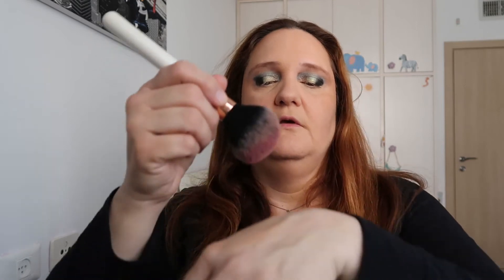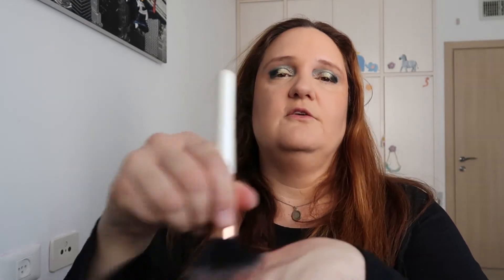Now taking this blush by Pupa — it's called Luminissi Velvety Baked Blush in color 525. Taking another fluffy brush — oh, it looks very, very intense. I'm taking off the excess on the back of my hand first, then applying it on the apples of my cheeks and upwards.